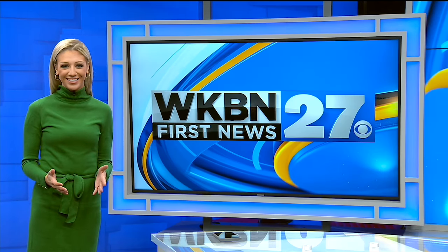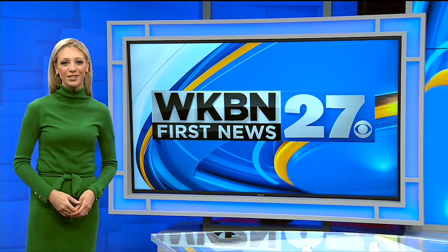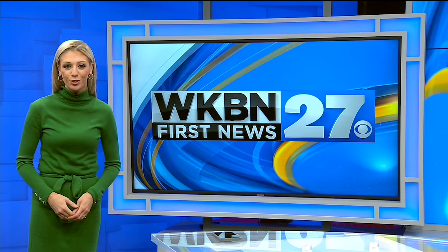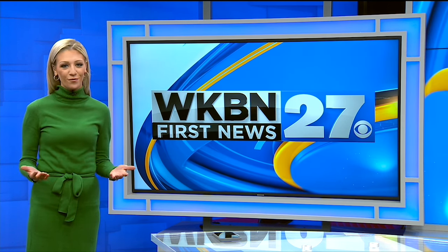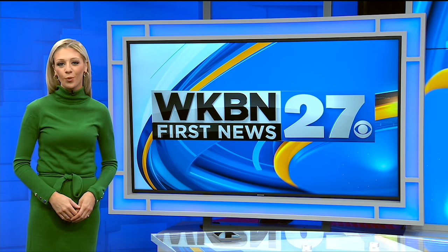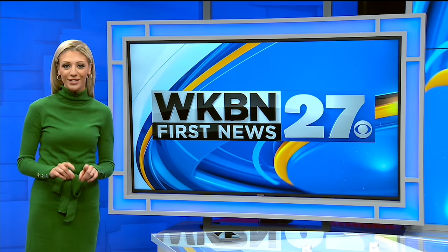Hi, everyone. I'm Lindsay Watson. Thanks for watching the WKBN 27 First News YouTube channel. If you want more video news, subscribe to our channel and don't forget to download the WKBN 27 First News app for breaking news alerts.